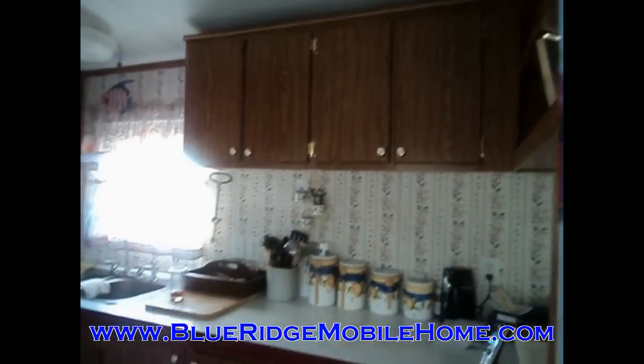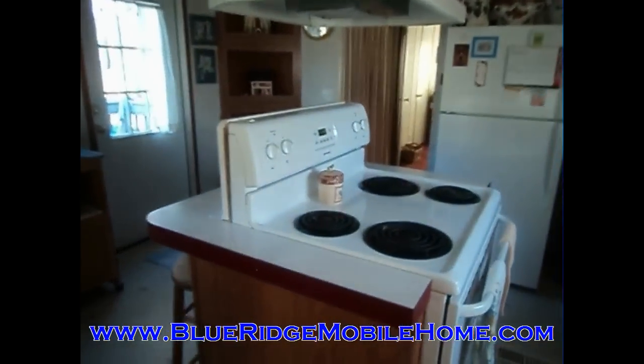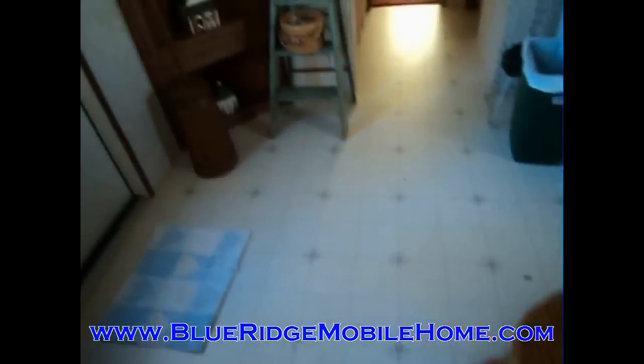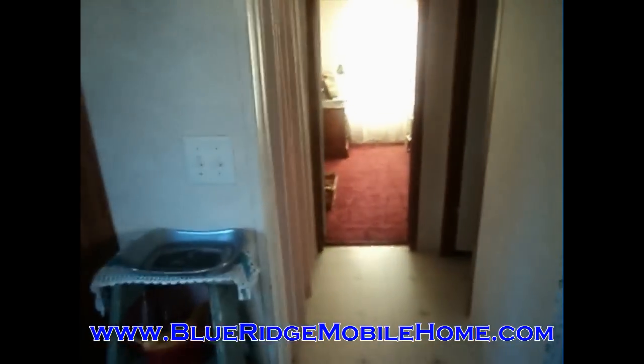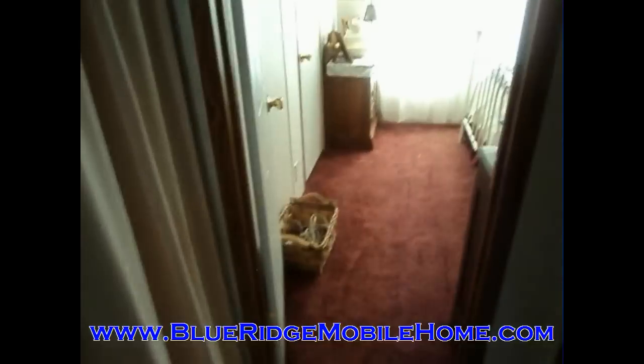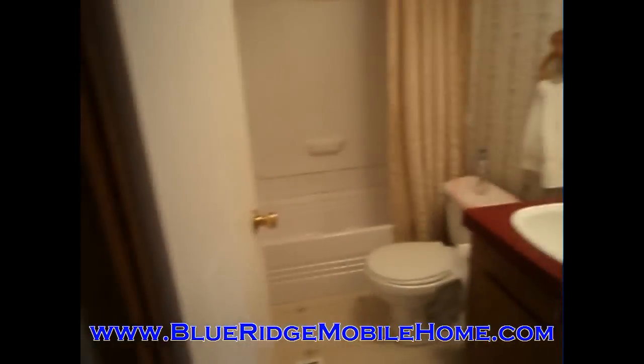Please check out the website for more information — it's BlueRidgeMobileHome.com. Again, this is a 2002 two-bedroom, two-bath. Check us out on the website and sign up for our free VIP buyers list to get an email each time we get a new property available. Thank you very much — until next time.